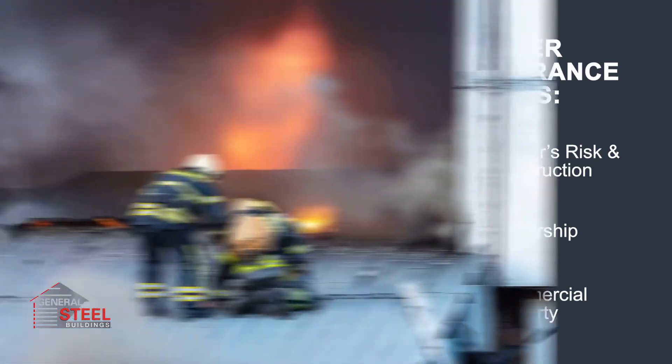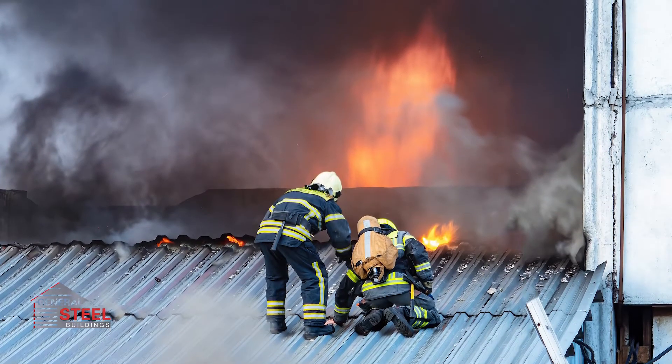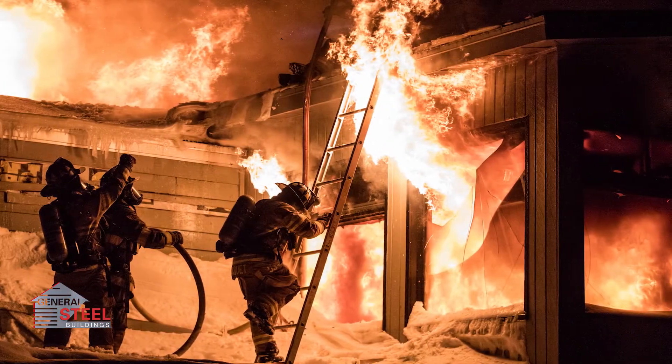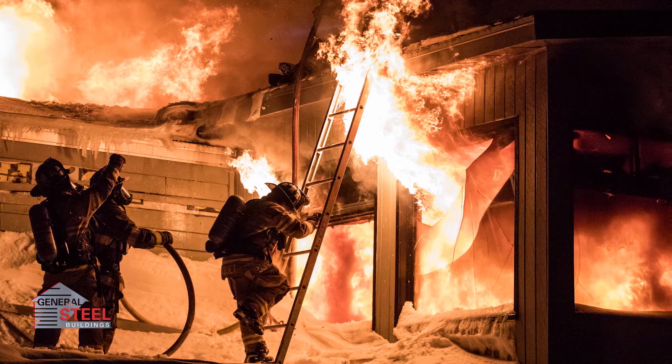In a steel building, fire will spread at a slower rate than it would in a building made of wood. This gives you more time to get out of the building safely and it can help reduce your material losses in a fire. This has been rigorously tested for decades.